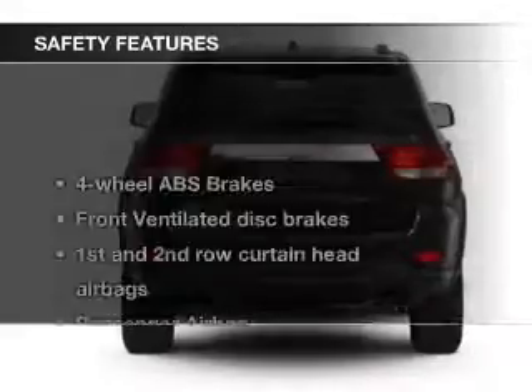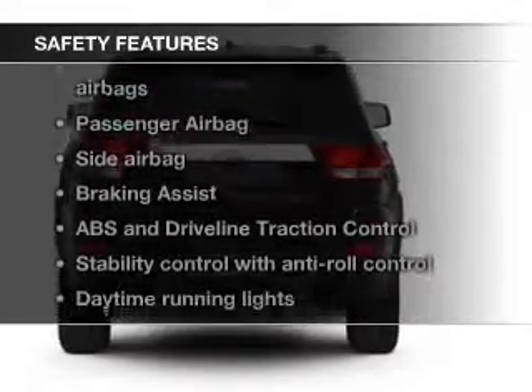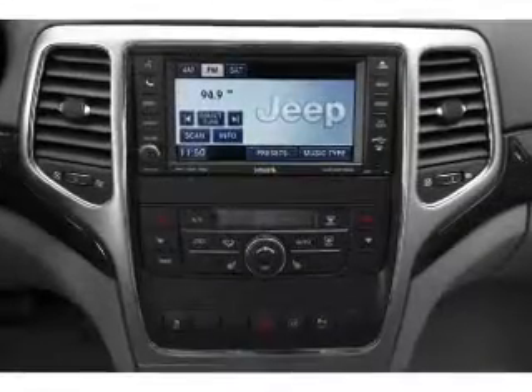Safety was made a priority with these features: fog lights, curtain head airbags, side airbags, rain-sensing wipers, independent suspension, and brake assist — great quality at a great price.